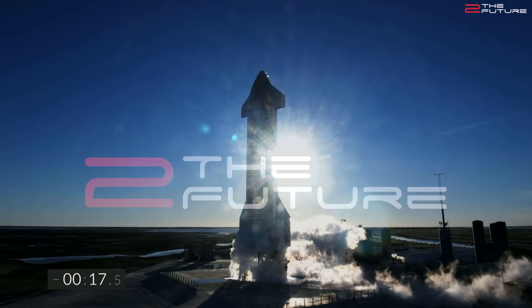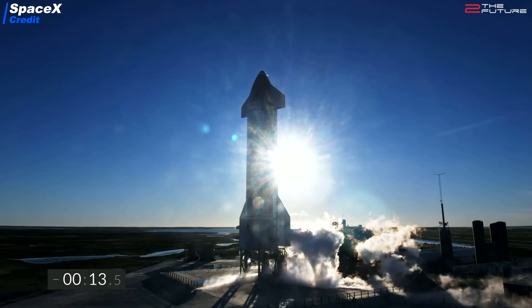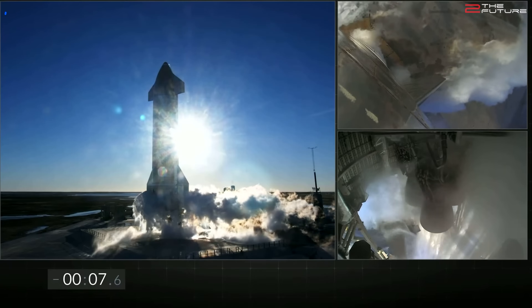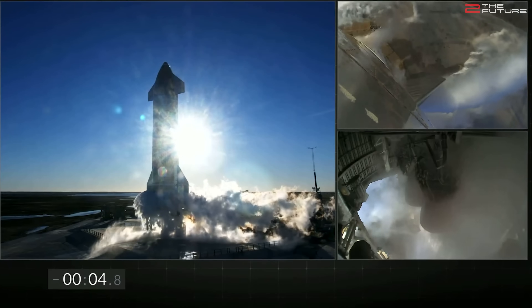After the first test flight attempt of Starship SN8 had been scrubbed last second on Tuesday the 8th of December, we were all on edge for the second attempt on Wednesday the 9th of December. Even Starhopper seemed to be quite excited about it, and we sympathize with Starhopper because we felt exactly the same way. Then Starship indeed took off to the skies.